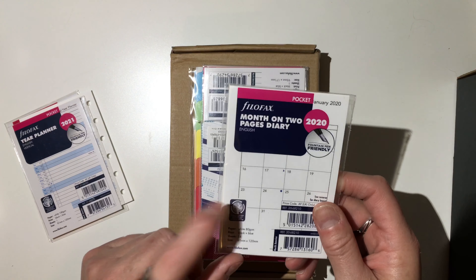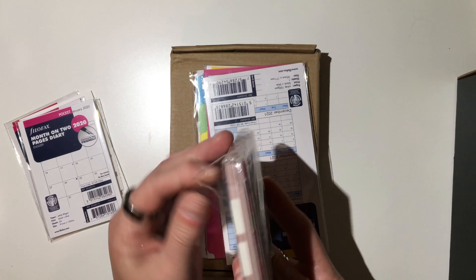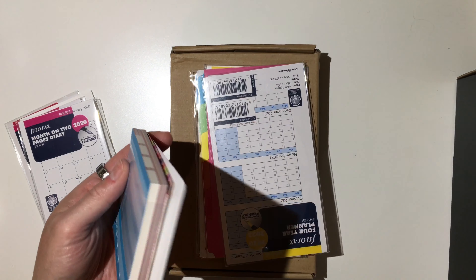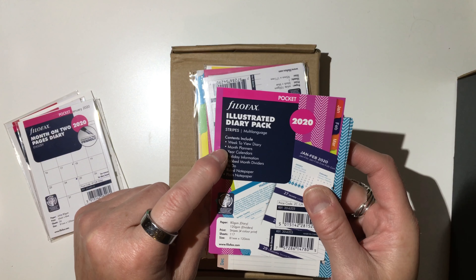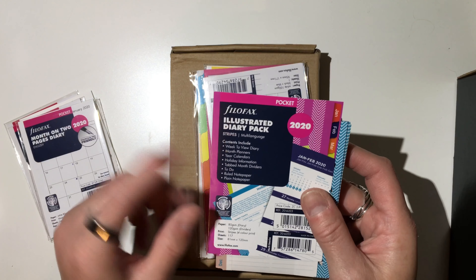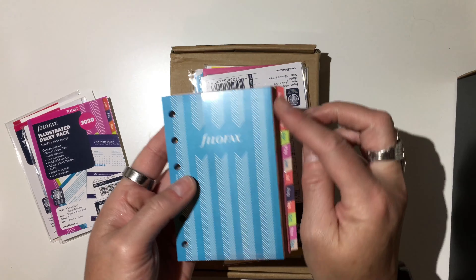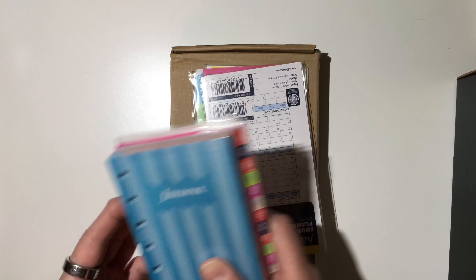I got the month on two pages for 2020. And then this is the daily illustrated diary pack. So you have a week to view diary, month planners, year calendar, holiday information, tabbed month dividers, to-do list, ruled note paper, and plain paper. You just have that whole set plus the dividers and everything for the whole year. I got that for pocket because I have several ringed pocket planners.